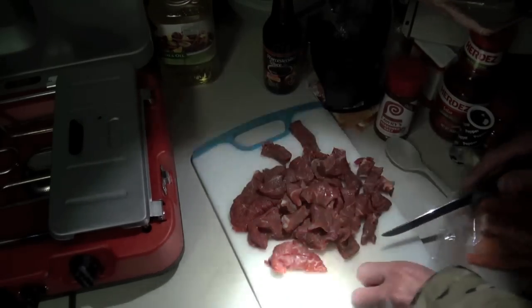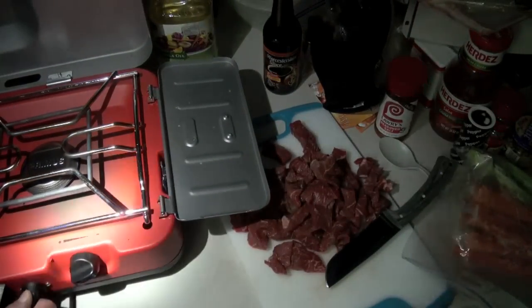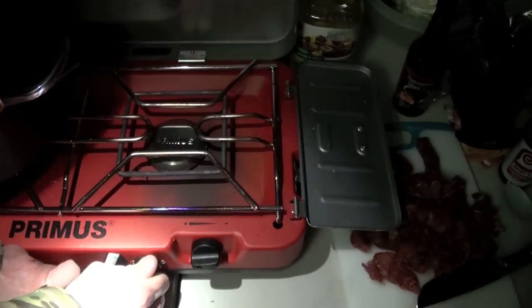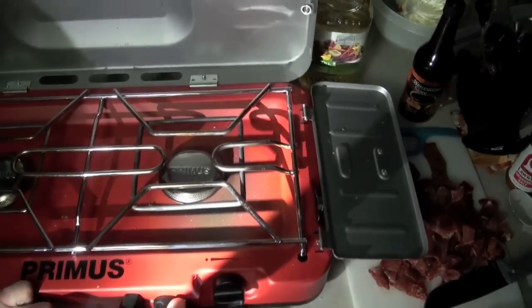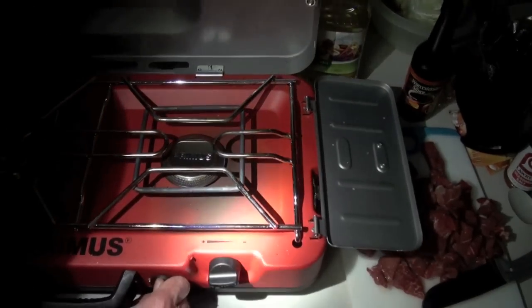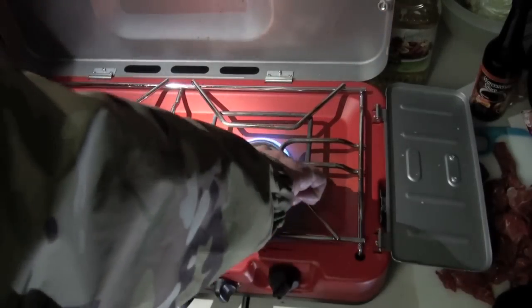Good enough right there. Throw a little bit of that fat out for the coyotes. Let's crank this sucker up. The igniter on this thing is causing problems on the Firehole — it's sticky. I can't turn that. So I've got to get my lighter. There we go.